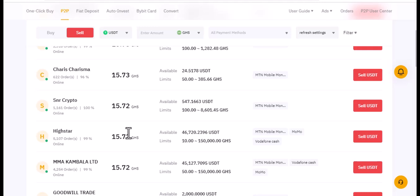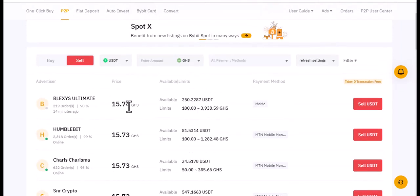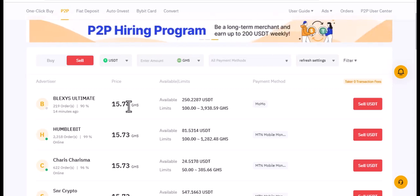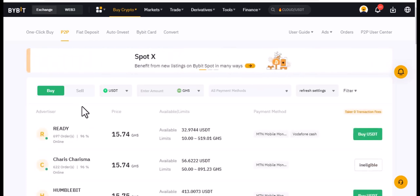That's in Ghana cedis. You can do something like a forex play here — you're buying and then also selling to make profit. The beauty is you can buy, wait maybe an hour or two hours while the dollar rate keeps going up and down, then use that advantage to sell and make money.